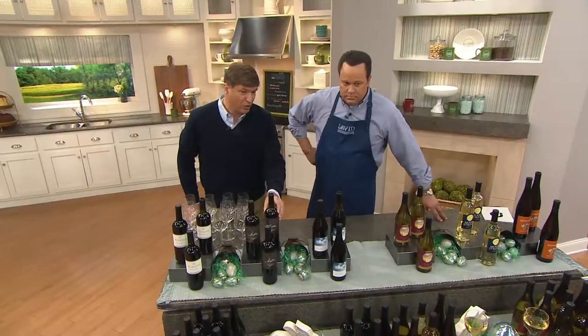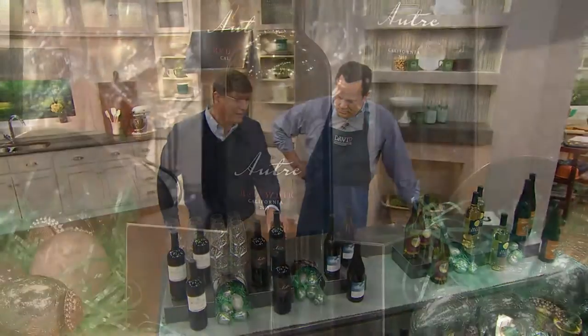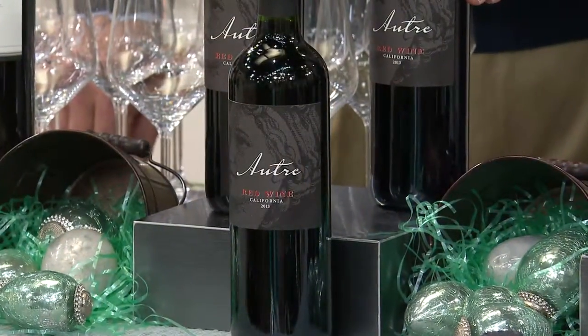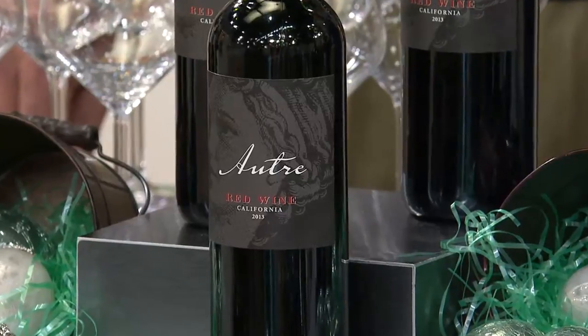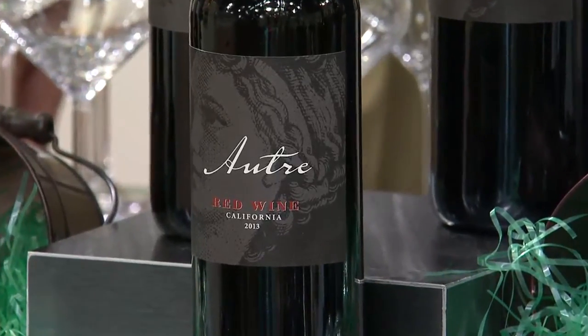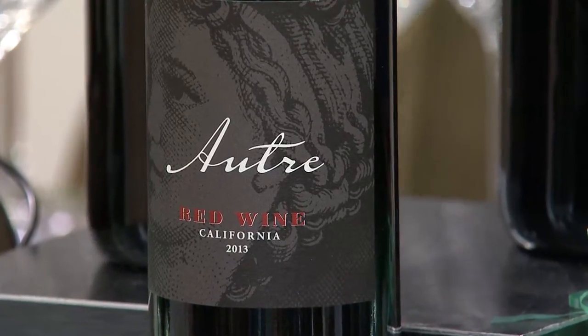The next one is the Artur, our red blend. This one is the sleeper in the group. It's a blend of five different wines — Cabernet, Malbec, Cab Franc. It is just a gorgeous wine. Completely smooth on the finish, so it matches our heavier dishes. It finishes off without any type of aftertaste.